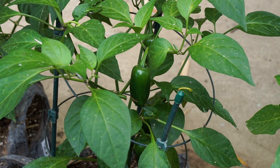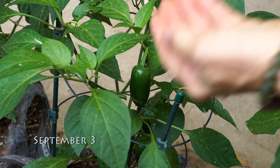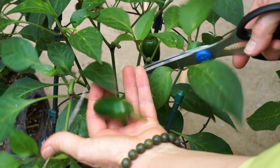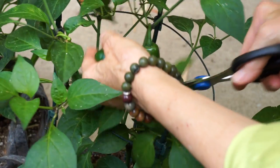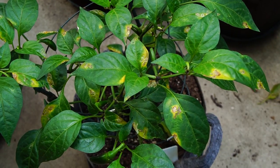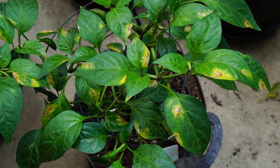Welcome back to part two of my pepper saga. This is what my jalapeno looked like when I left for the Heirloom Expo. If I'd been more observant, I might have been concerned about those white spots, because the same plant looked like this when I got back.